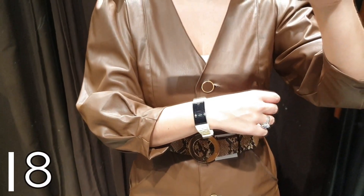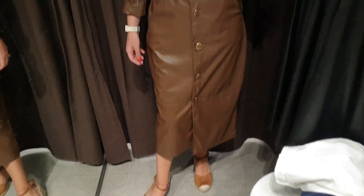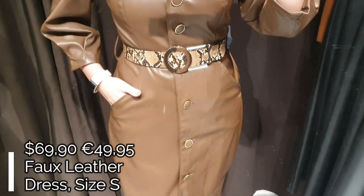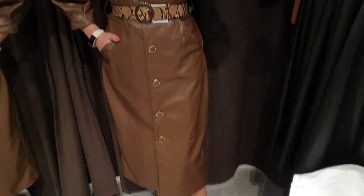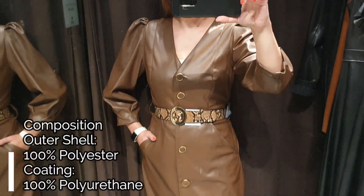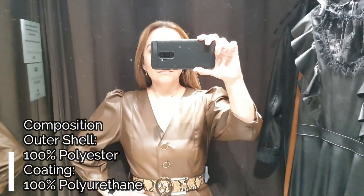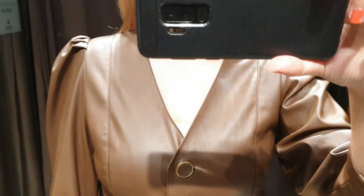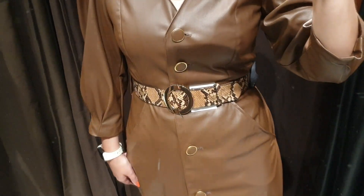Dress number eight is this beautiful faux leather midi dress in brown. The dress is super soft, very comfy, and easy to wear. There is a V-neckline and three-quarter long puff sleeves. There are two side pockets, very comfy, and frontal large buttons in the same color as the dress with a golden frame. There is a beautiful snakeskin print contrasting belt at the waist which is perfect over the brown color of the dress.